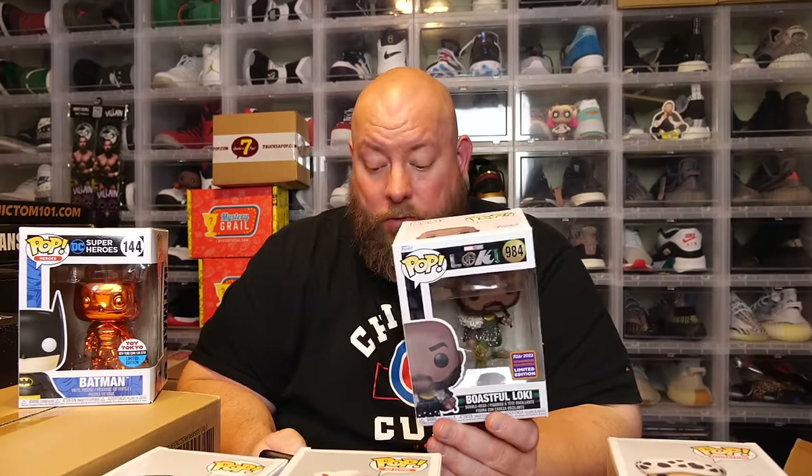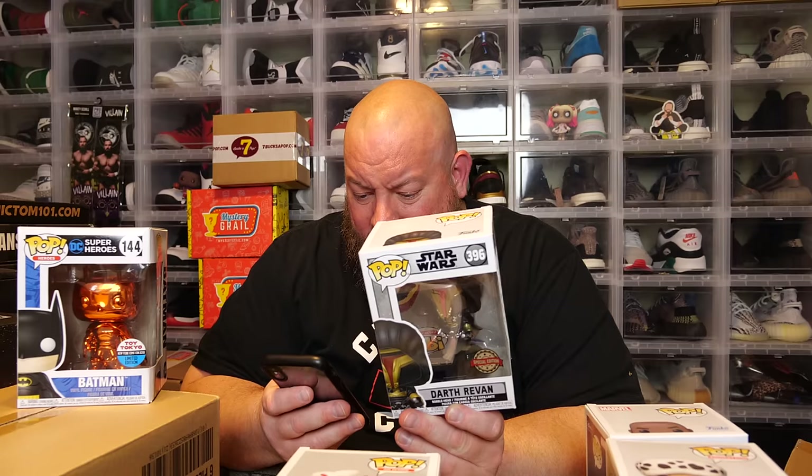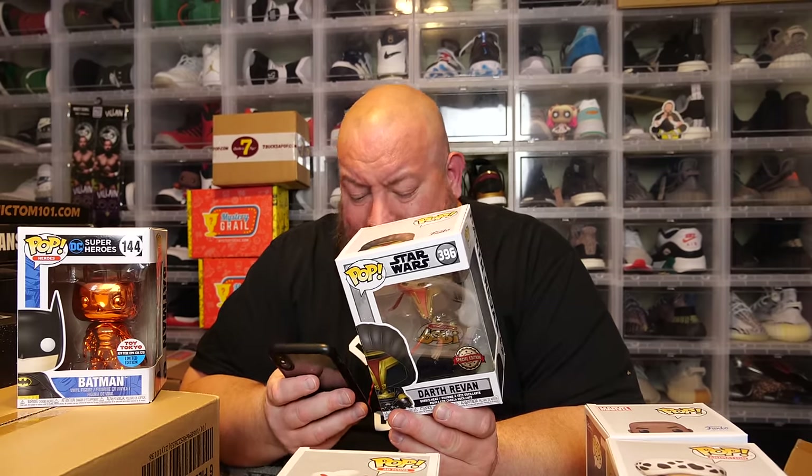Pop number three, Boastful Loki, coming in at $23 — not too bad. Pop number four, Darth Revan with the specialist sticker, coming in at $40. I think it was originally a GameStop exclusive, also shared in Canada with EB Games, but this is the overseas sticker — $40. Pop number five, Jollibee in Philippine Barong, Pinoy and Proud — $41. Pop number six, orange chrome Batman NYCC 2018 Toy Tokyo edition — $55.